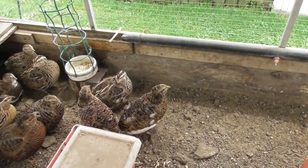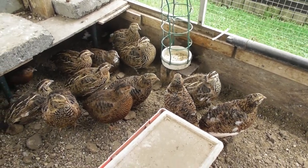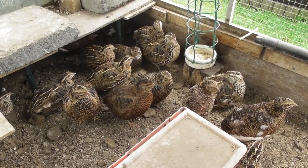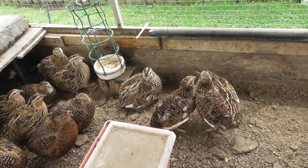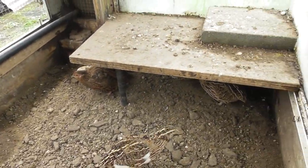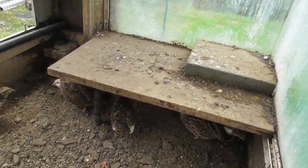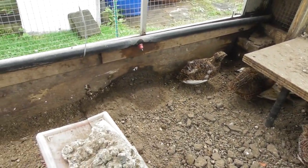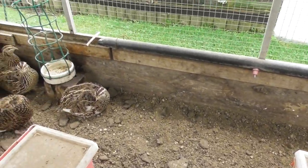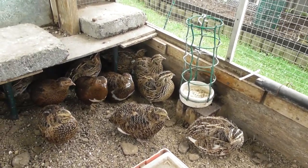I'll poke the camera in here for you — there they are, my ladies and gentlemen. They're having a rest at the moment; they've had their morning feed. They normally start to lay later this afternoon. I'm currently getting about 12 to 14 eggs every day. I did find one sick one this morning — she was egg-bound — so there are different reasons why quails don't lay consistently all the time.